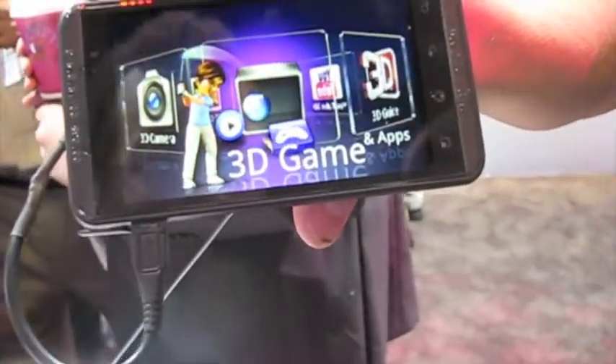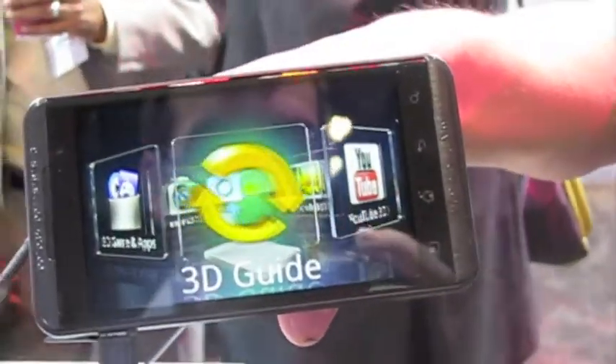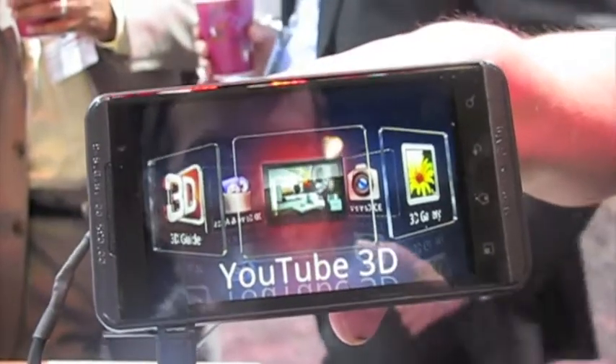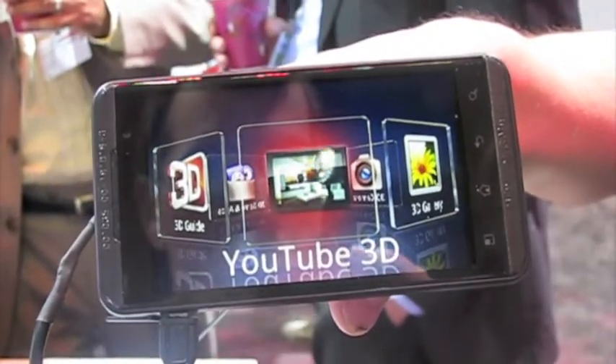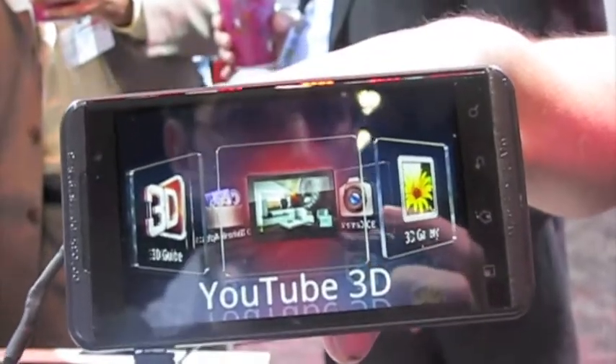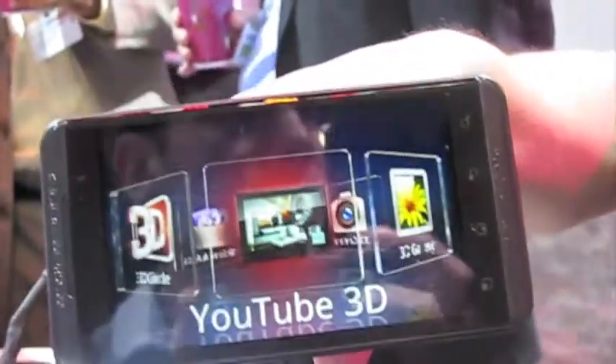Under our 3D space here we've got gaming, a 3D guide that takes us through all our 3D functionality, and YouTube. We actually sponsored YouTube 3D — we're going to be an exclusive sponsor for a limited time. We'll be able to record, upload content, and share that content all in 3D directly from YouTube.